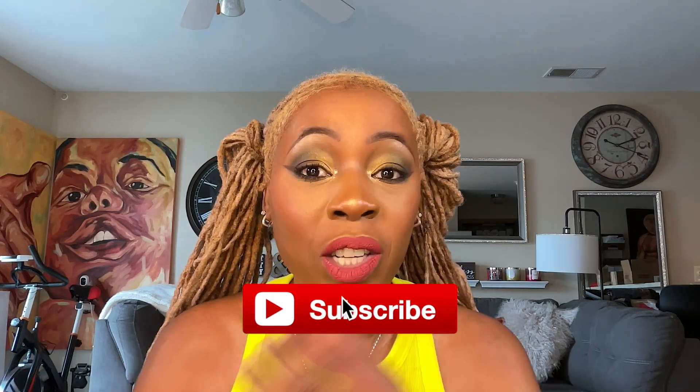Drop me a comment below and let me know your thoughts. Thank you so much for watching. If you are new to this channel, welcome to the Peter Sherman family — don't forget to subscribe and hit the notification bell so that every time I upload a video you'll be notified. Die-hard subscribers, thank you so much for sticking with me. If you feel there's somebody who will be inspired by this video, please do share. In the meantime, walk good.